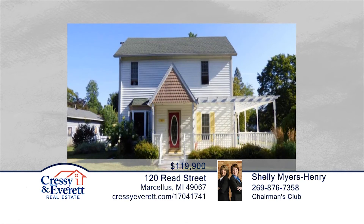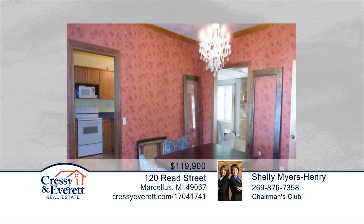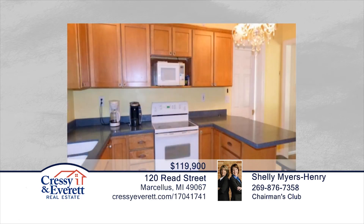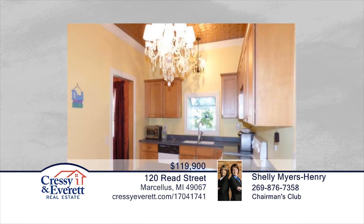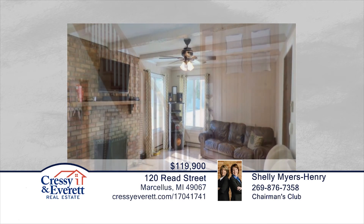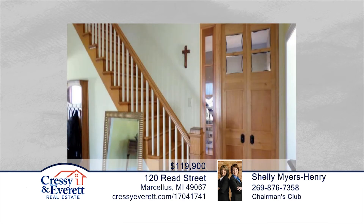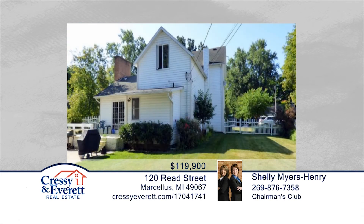This five-bedroom home has wonderful character with hardwood floors, solid doors, two gas-logged fireplaces, tin ceiling in the kitchen, and so much more. The main floor boasts a living room and family room, main floor laundry, large dining room, and main floor bedroom. The upper master suite is a large, unique bedroom with master bath all-in-one. This home will not last long. Schedule your private showing with Shelly Myers-Henry and Martha Hassel.